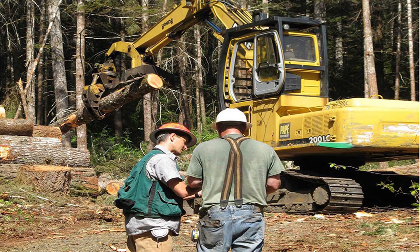Here's a shot of one of our foresters, Matt Fehrenbacher, working with a logger on the Van Eck Family Foundation forest, which is managed under a conservation easement to protect habitat.